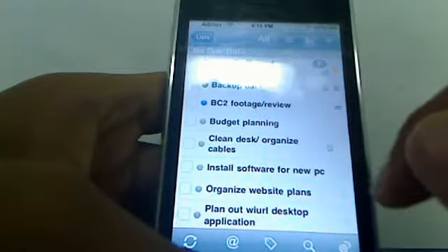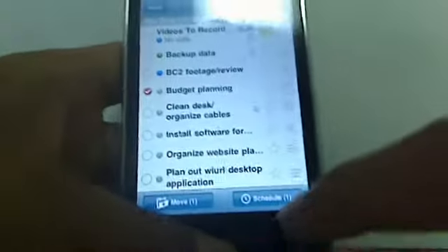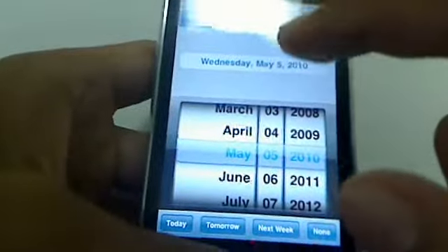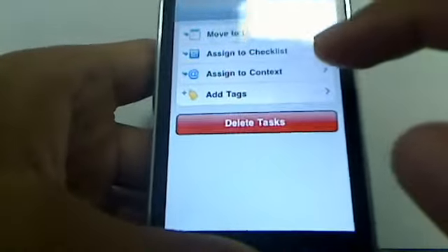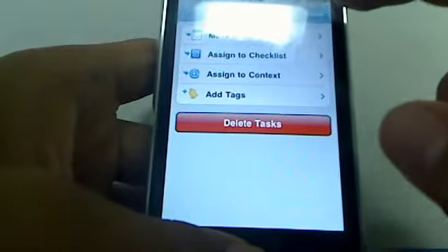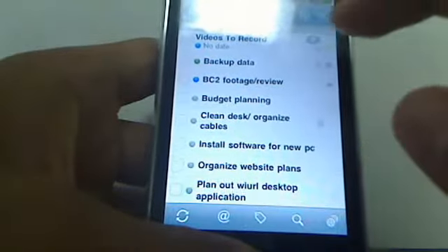If you have certain stuff that's due or overdue, you can also click a certain task, schedule it for next week, or schedule it using the calendar for next month — whatever you want to do. Really, really powerful tool. Or you can move it, assign it to a checklist, move it to a list, add tags, or assign to context. Very, very powerful tool. I'm going to go ahead and uncheck that now and hit done.